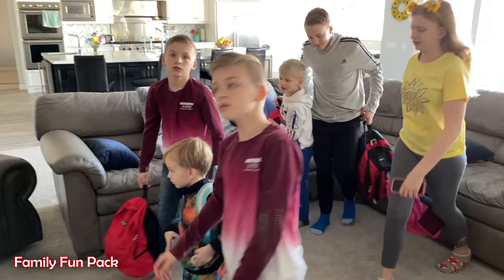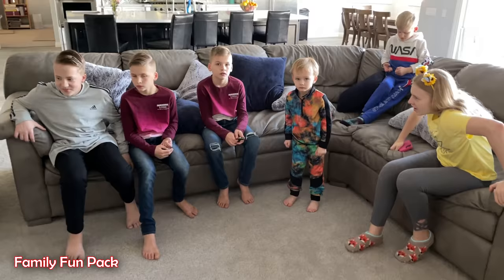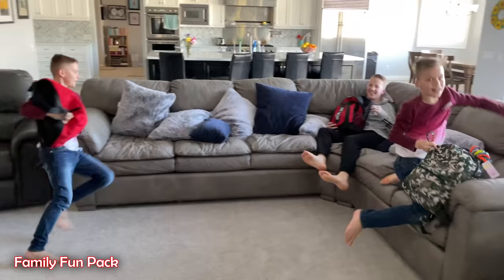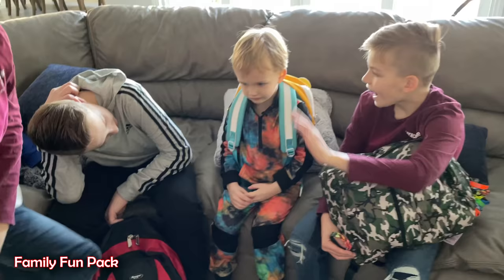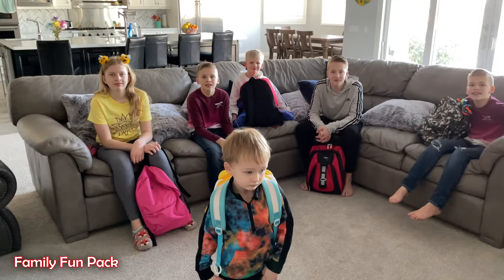Now it's time for everyone to put their go bags back in their room. Our first drill is going to be to see who can get their go bags out here the fastest. Everyone has to run to their room, get their go bag as fast as they can, and come back here to the family room, which is our meeting place for the first drill. On your mark, get set, go! Meanwhile, Han is really riled up over that.